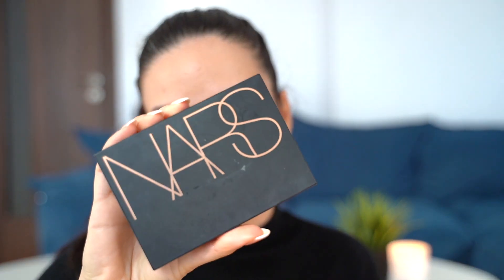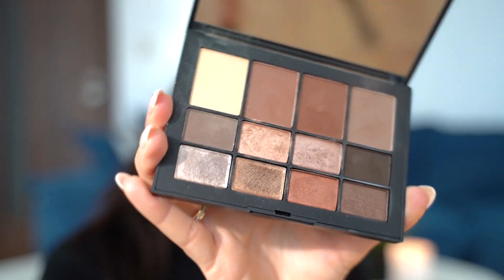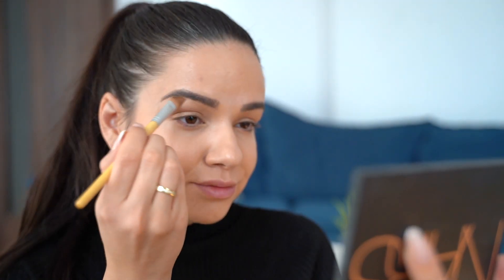I'm using a little bit of the golden shade from the Skin Deep palette from NARS — it's my favorite neutrals palette, it's amazing. With the lightest shade I'm highlighting the brow bone.